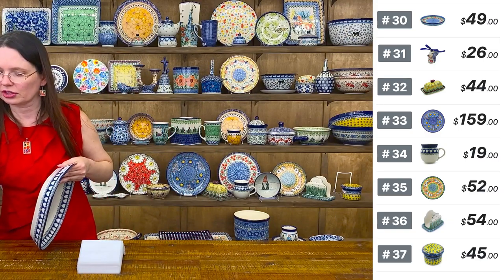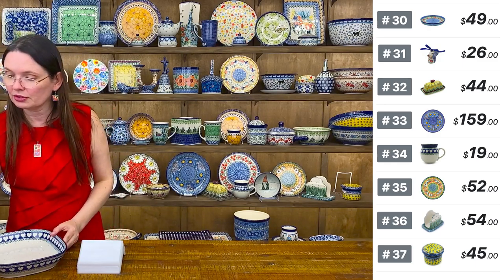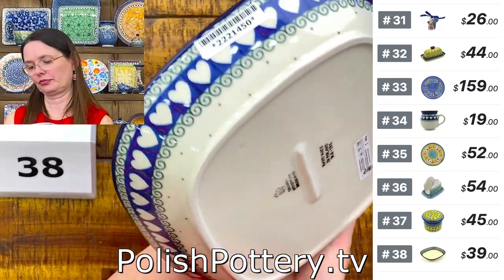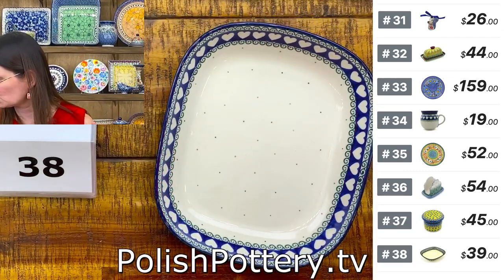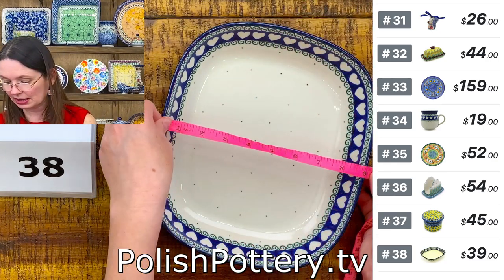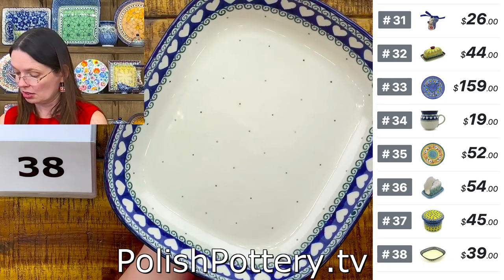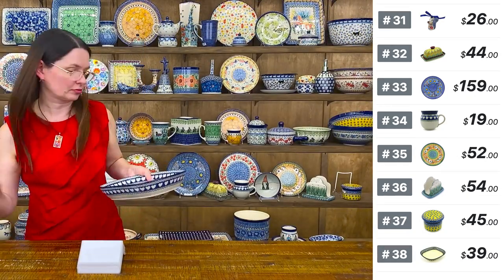Number 38 is a lovely serving platter or baking dish in the Lighthearted pattern designed by Miss Maria Ciszewska with heart shapes. $39 tonight. Ten and a quarter inches long, nine inches wide, two inches deep — can go in the oven up to 480 degrees. Perfect for baking and for serving.